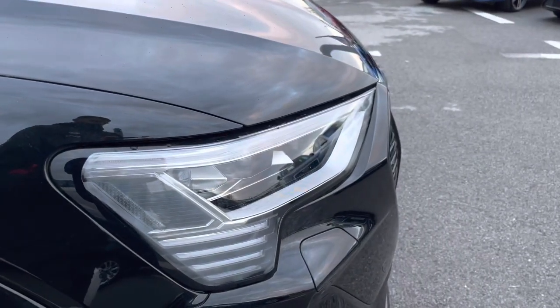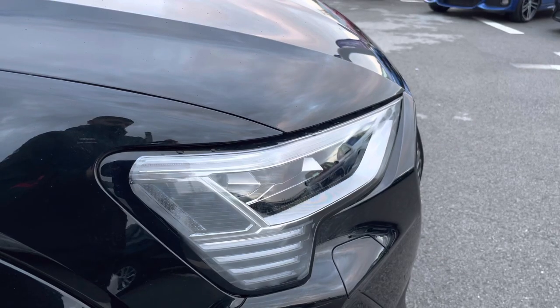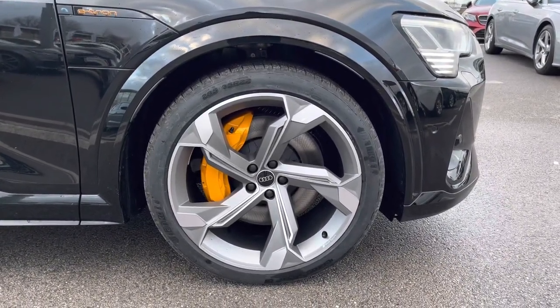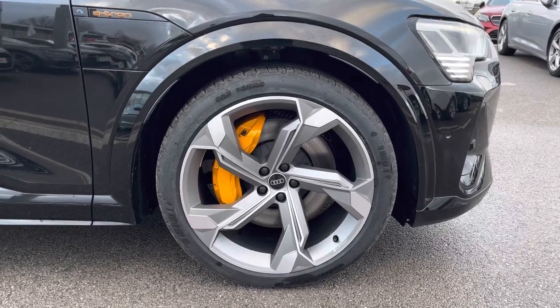This car includes some amazing spec. Here we have the digital matrix LED headlights which offer a high beam ensuring that you have maximum visibility on the road. It also comes with the amazing 22 inch alloy wheels and a 5 arm interference design, titanium grey Audi Sport, making sure that this car stands out on the road.